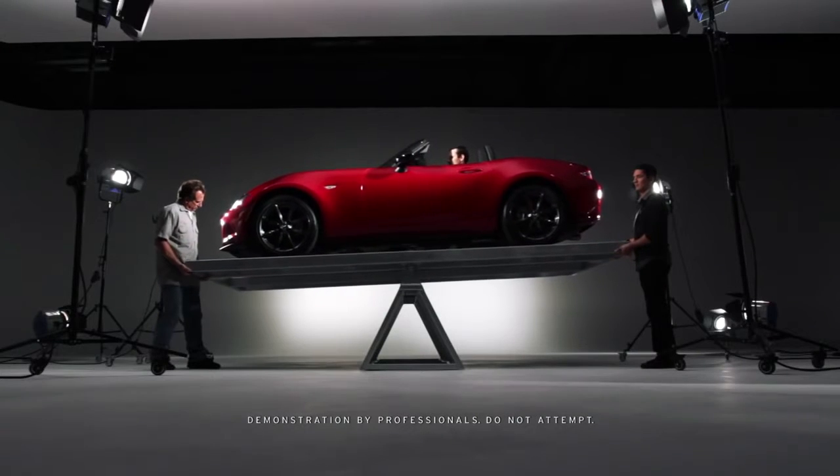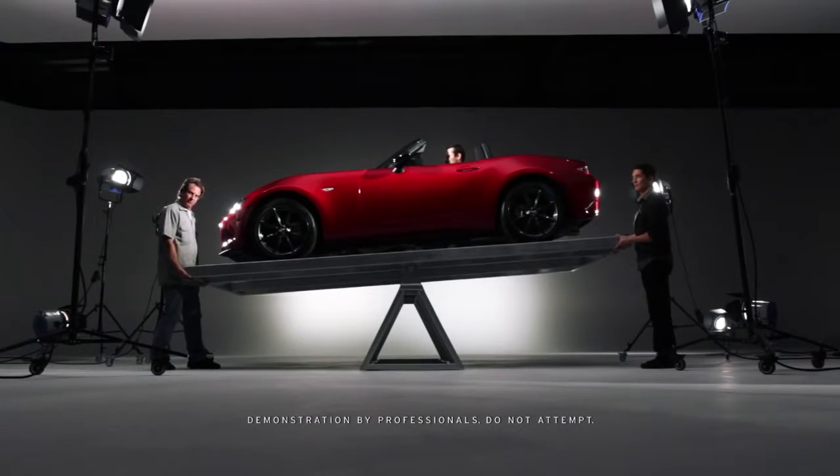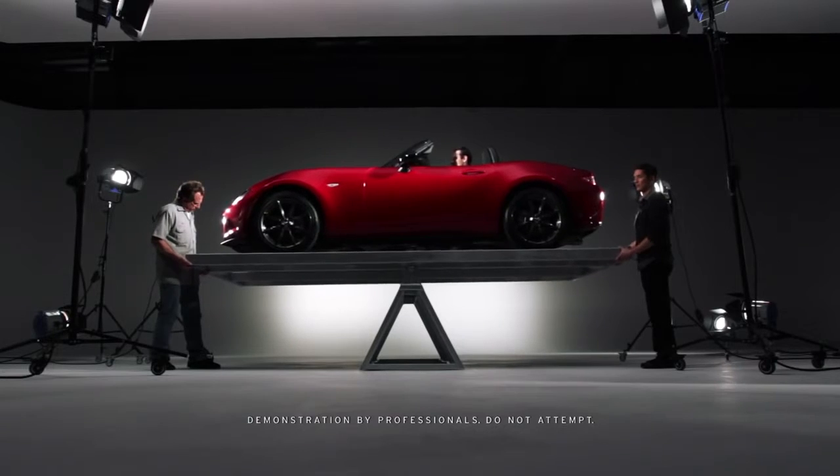But will the latest version live up to its predecessors? Does the new MX-5 have the same legendary precision?